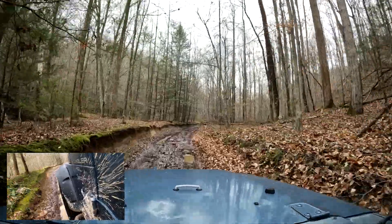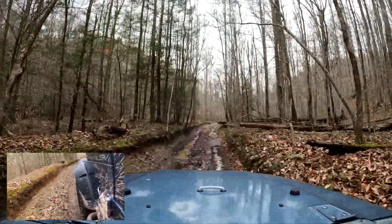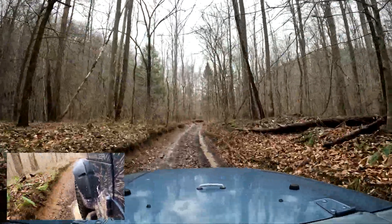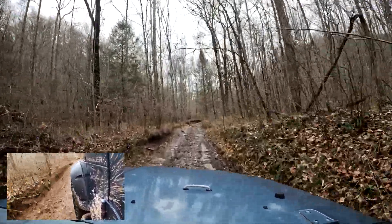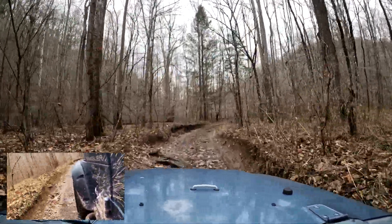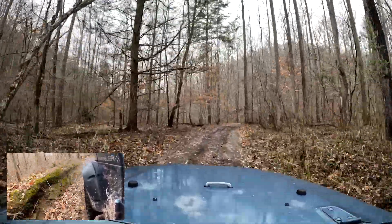There's two other videos out there — Johnson Branch and Pumpkin Hollow — that go along with this. They were all done on the same day, December 10th, 2022.